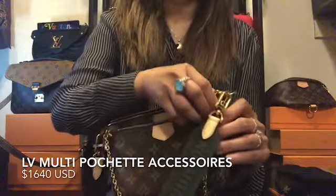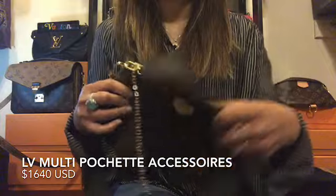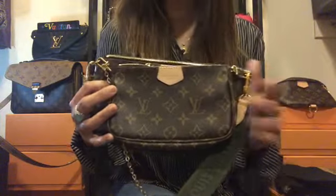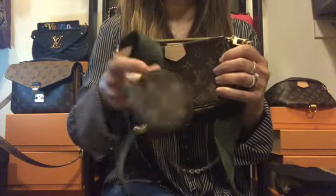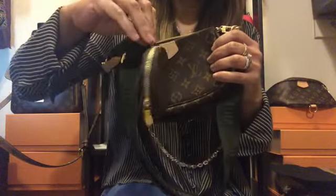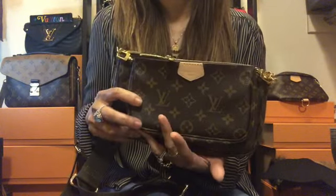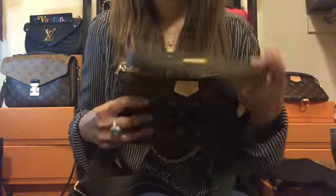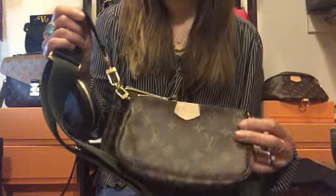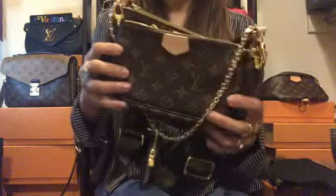The first one I chose — I picked four purses for ten thousand dollars — is the LV Pochette Accessories. This is not just one purse but considered two purses with different looks, and it's five pieces all in one. It also has a very pretty coin pouch. It's so functional and versatile that you can wear this purse on its own, or you can attach the strap.